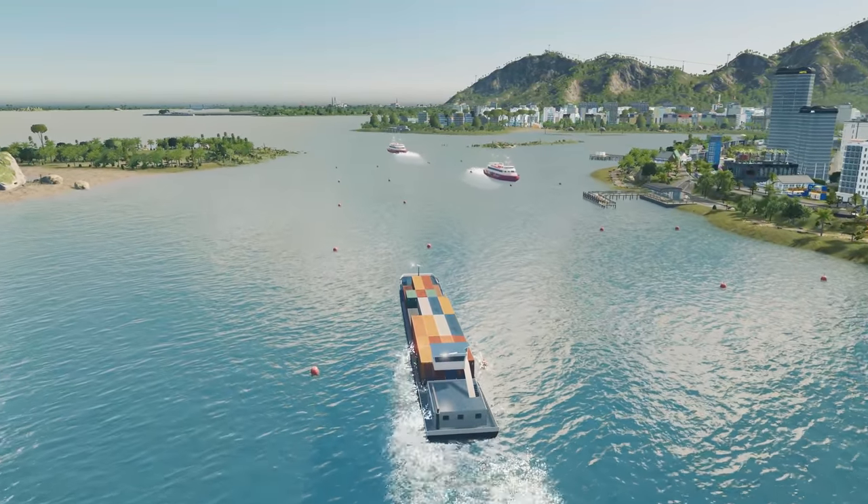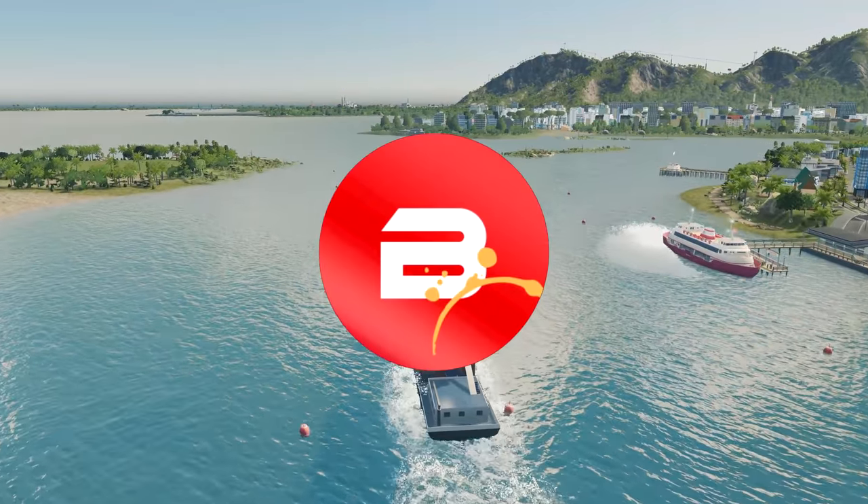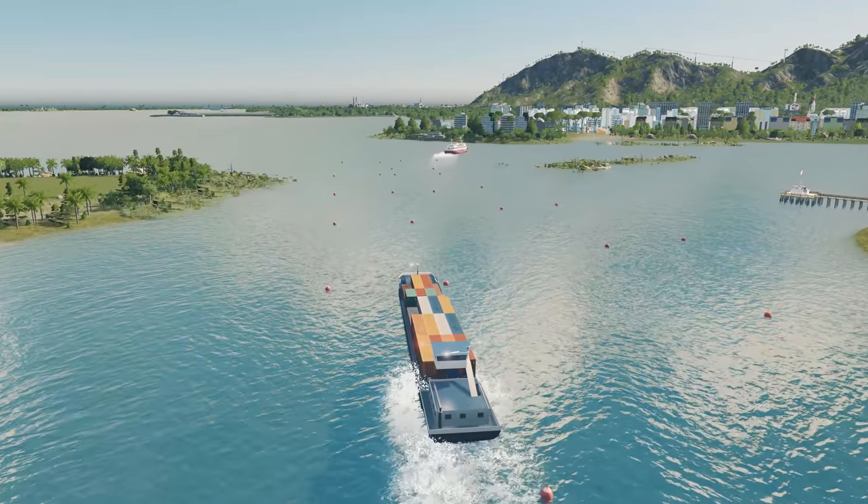Hello everybody, welcome back to the next episode of City Skylines with me Biffa, here in the city of New Zealand, and we are expanding into a brand new area.